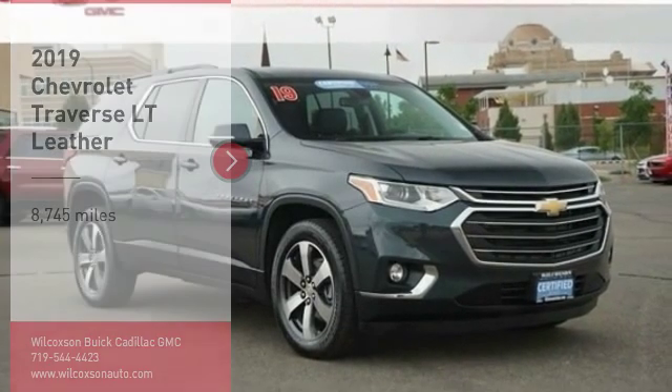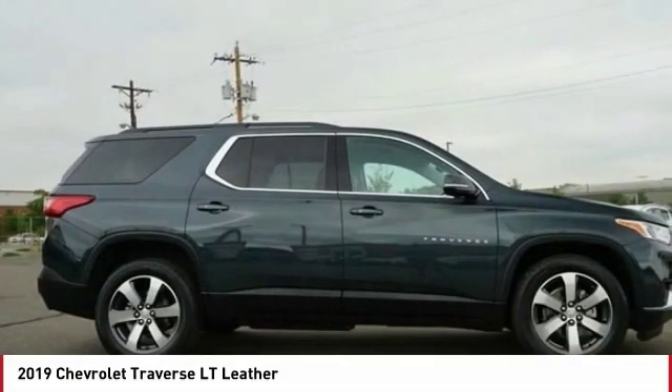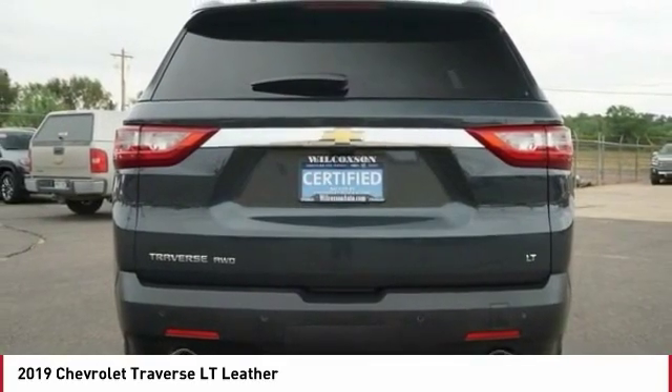Come test drive the 2019 Traverse. Chevy Traverse is more stylish than minivans and far more fuel and space efficient than truck-based SUVs. Crossovers like the Traverse are excellent family vehicles.